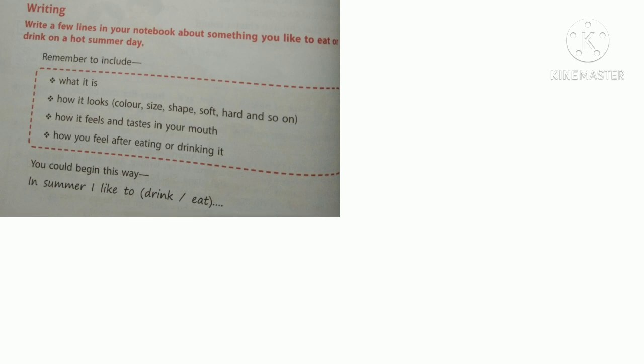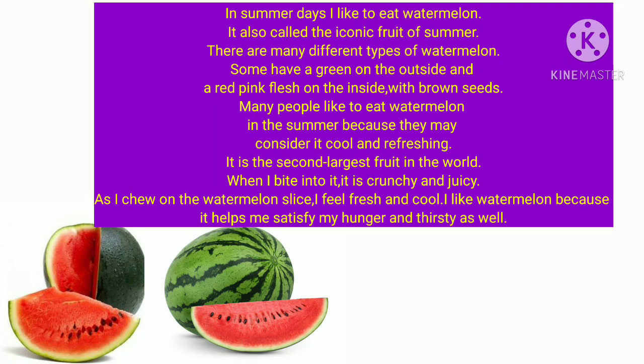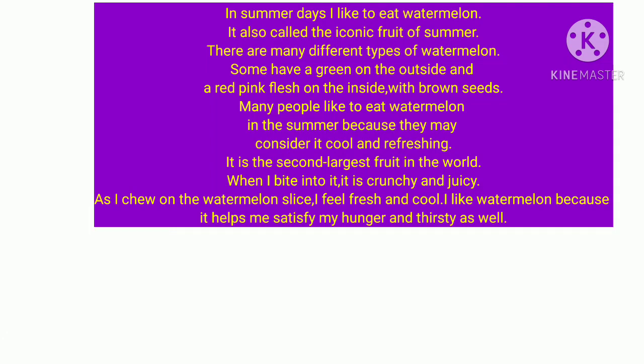I will give an example. In summer days, I like to eat watermelon. It is also called the iconic fruit of summer. There are many different types of watermelon — some have green on the outside and a red-pink flesh on the inside with brown seeds. Many people like to eat watermelon in summer because it is cool and refreshing. It is the second largest fruit in the world. When I bite into it, it is crunchy and juicy. As I chew on a watermelon slice, I feel fresh and cool. I like watermelon because it helps satisfy my hunger and thirst. You can also create your own answers with simple sentences and write them on the back side of your notebook.